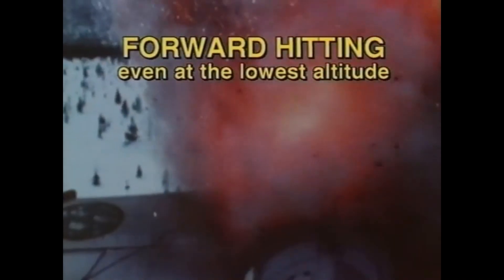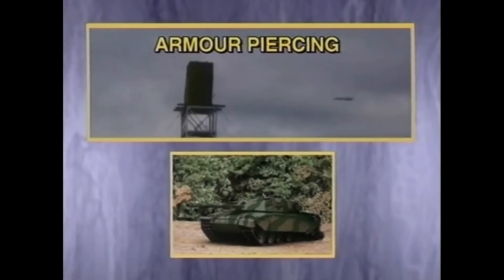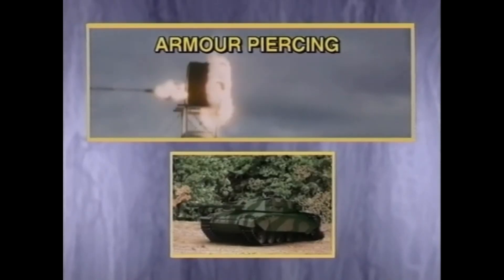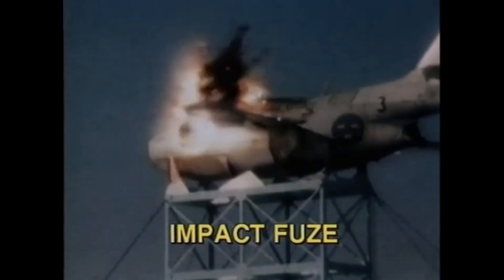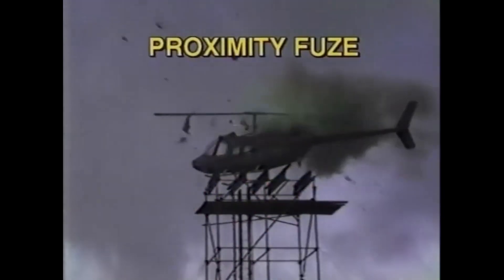When used against surface targets, the RBS-70 can pierce more than 200 millimeters of armor, which is enough to destroy any light-armored vehicle and provides greater flexibility to the system. It is equipped with a fragmentation warhead associated with a proximity fuse, which ensures its detonation even if there is no direct impact on the target — a very important capability, especially when combating small aerial targets.